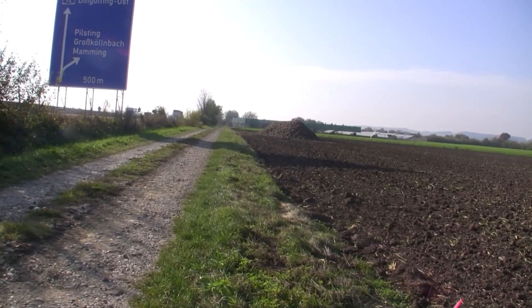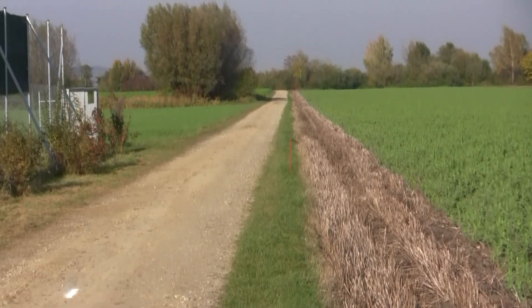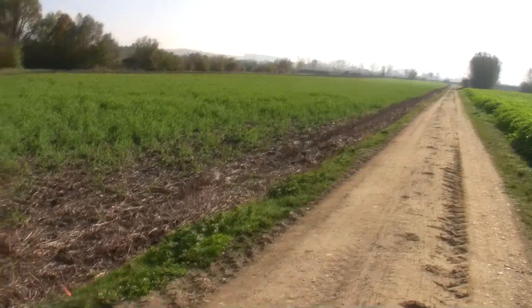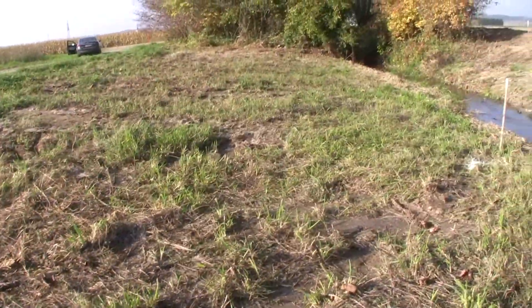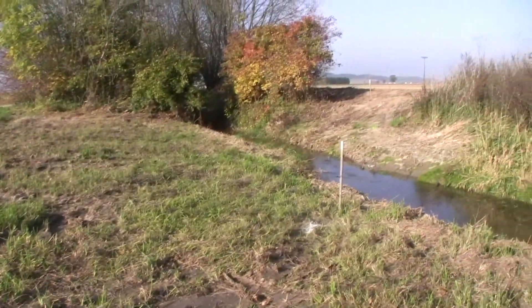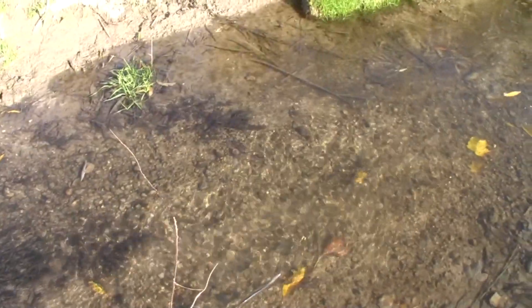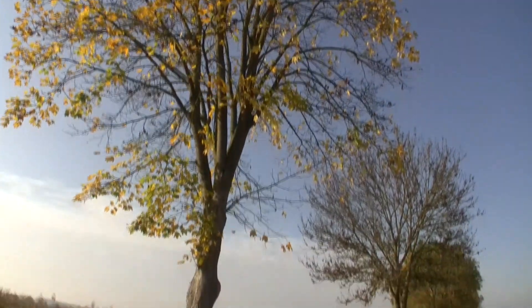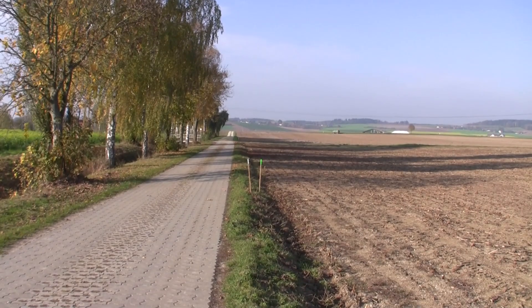Here you can see a plow laying route after a few days. The restoration of the plow route requires only little effort. Only an expert can see where the work was actually done, or of course in the remaining route markings.